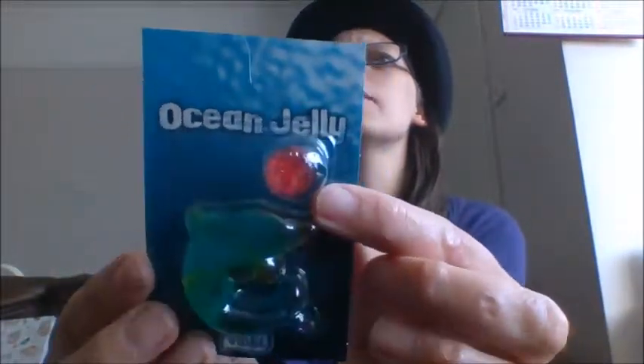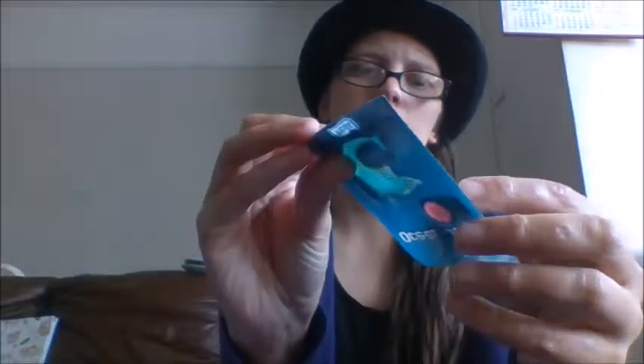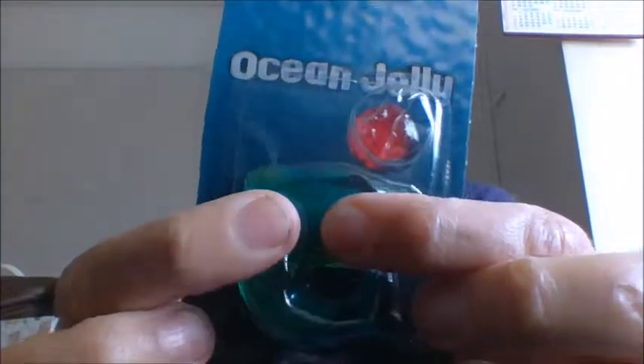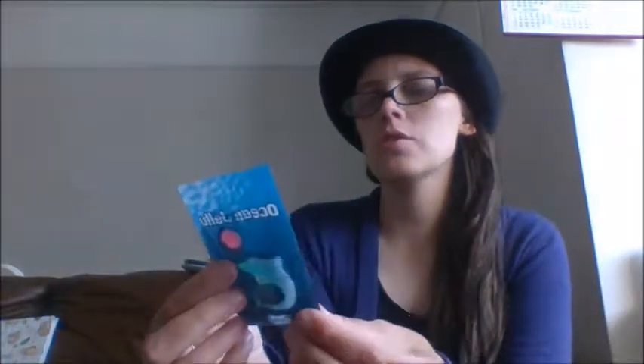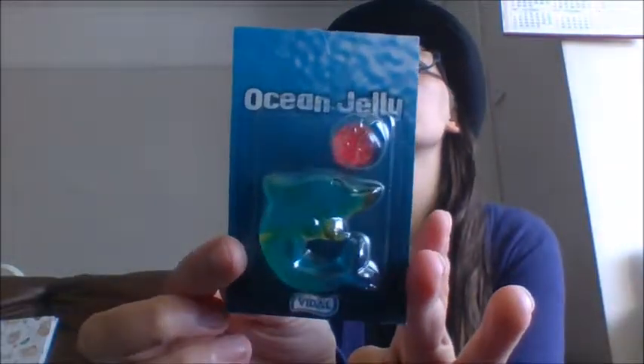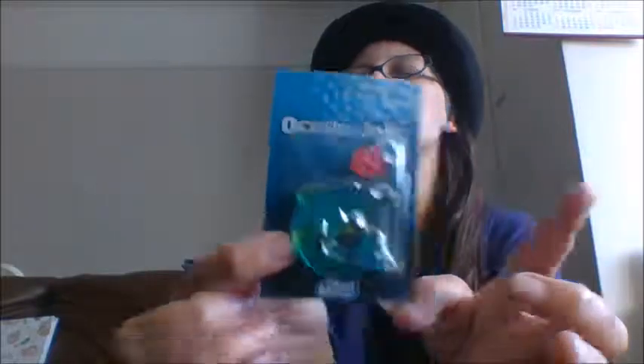So this first one is in a dolphin shape. We do have a little ball which I've squashed by accident — never mind. They're just made of jelly, little and squishy. There isn't much information on the back; it basically just says they're jellies and they're called Ocean Jellies. This one is a dolphin in a blue and kind of green color, and we have the ball.